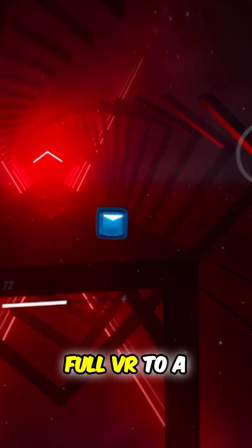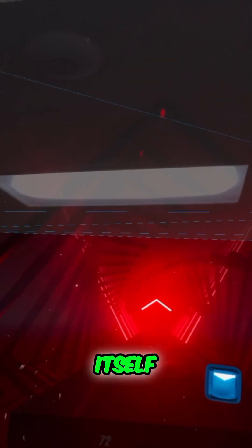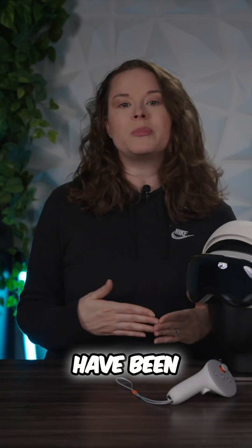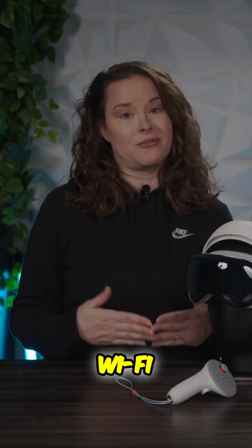We also ran into an issue where Steam VR would randomly switch from full VR to a large flat screen. While it usually fixed itself, one instance required us to reinstall all the software, including Steam VR, to get things working again. This could have been a software glitch, but it's likely more due to our Wi-Fi connection.